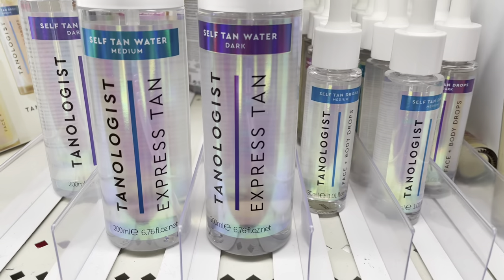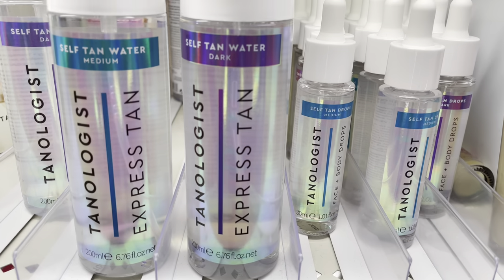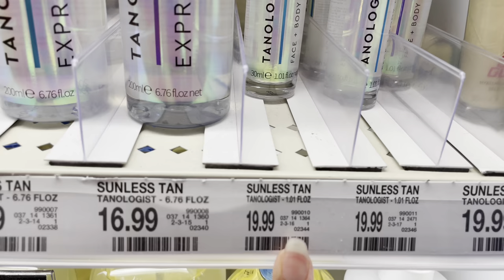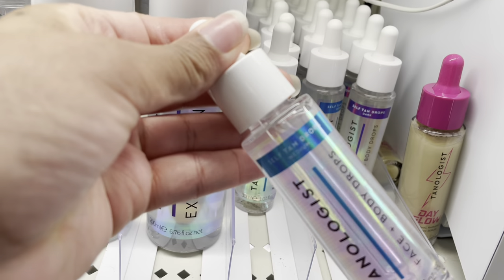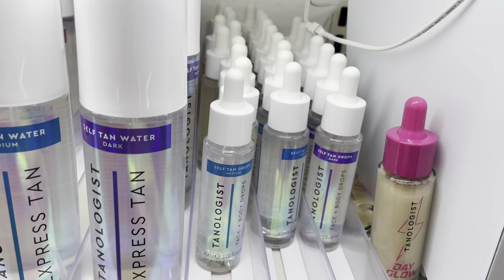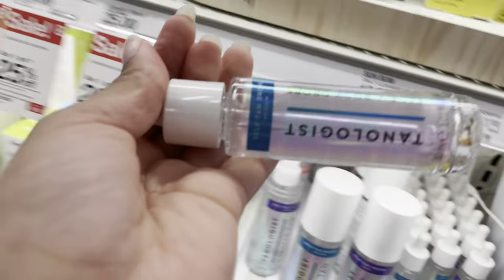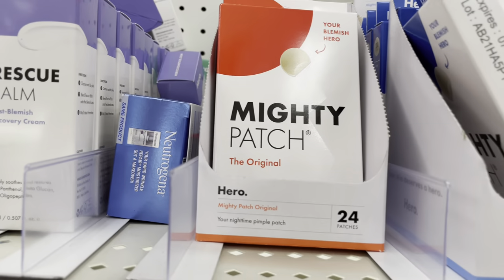So if you've been on TikTok then you know it's a trend for Black girls to tan. I kind of want to try this face and body self-tanner — it is $19.99. They also have a L'Oreal one, but I think I'm going to pick this one up. This is the medium shade. They have a light one in the back, then medium and dark, and then they have these glow ones. So yeah, $19.99, I'm gonna pick this up.